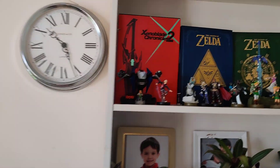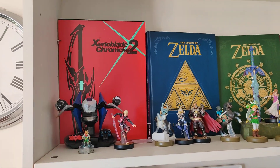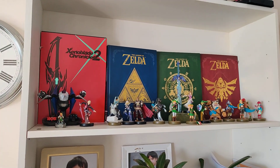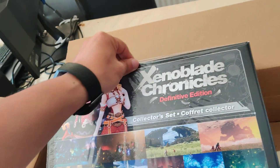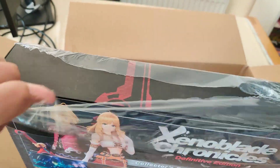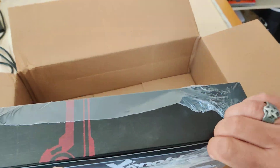I've got the collector's set of Xenoblade Chronicles 2 up on my shelf. There's no space there anymore, so I'm going to need to figure out something to do with that. Let's see if we can open this up. Zoe, look what I got.